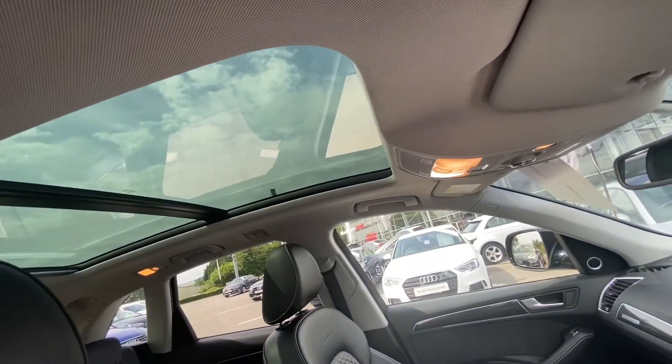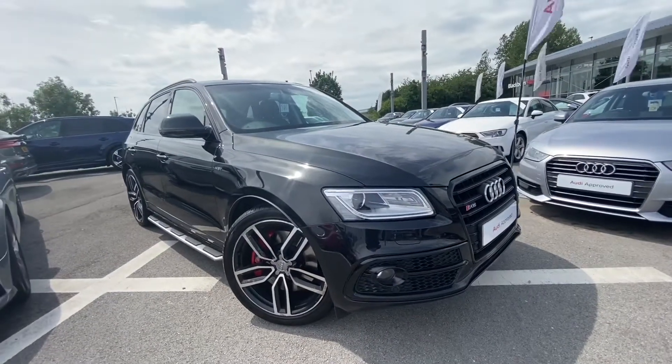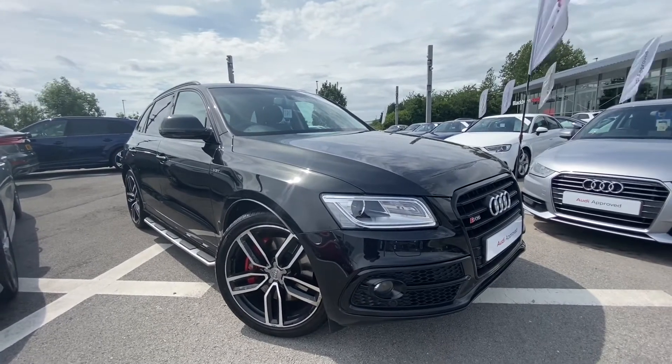So if you are interested in this car, we have some amazing offers on Audi Approved Cars at the minute, so please don't hesitate to call 01254 687773. Thank you.